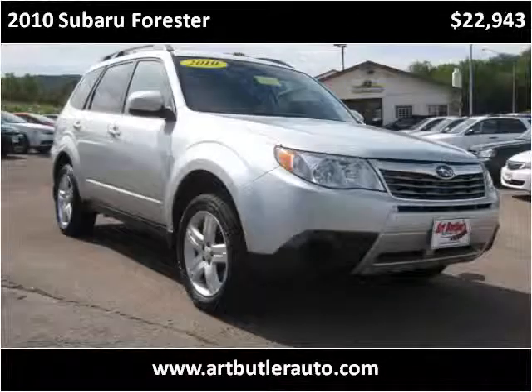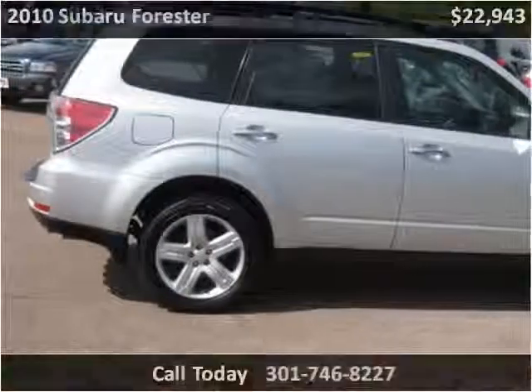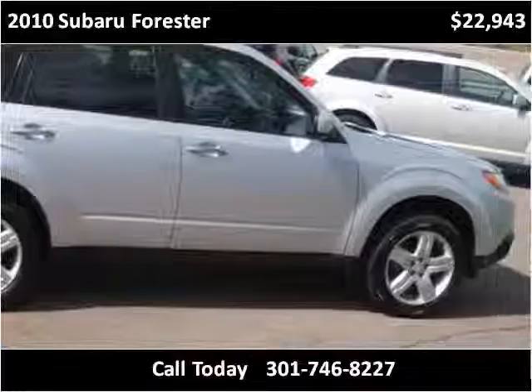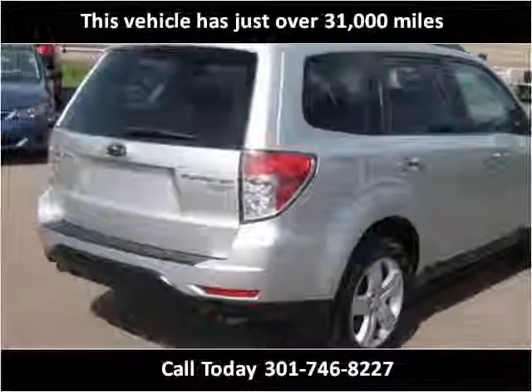This 2010 Subaru Forester is available from Art Butler Auto Sales. This vehicle has just over 31,000 miles.